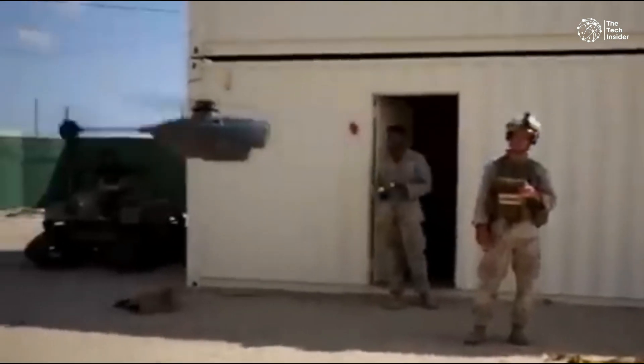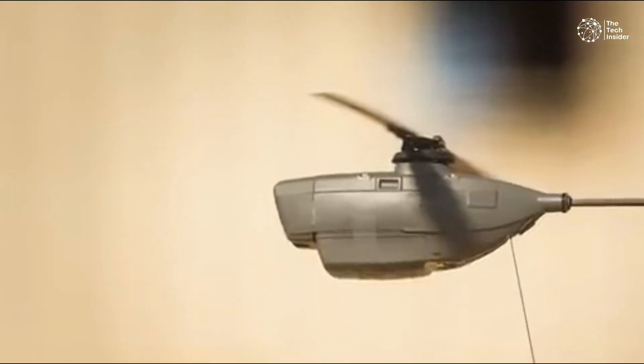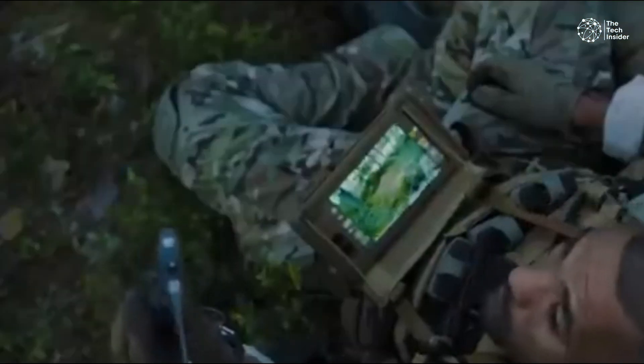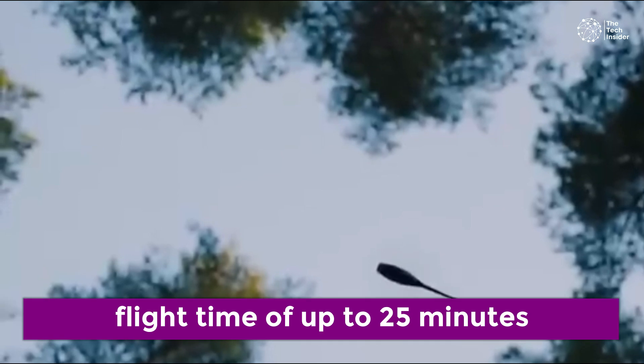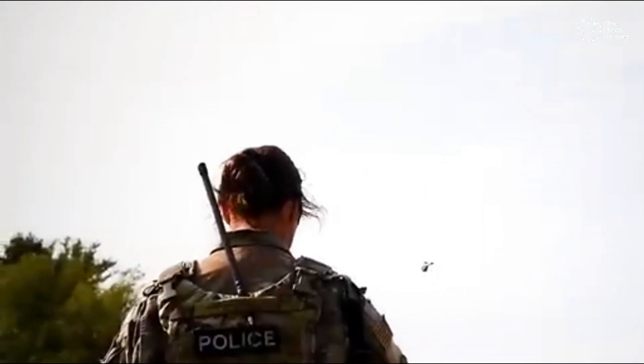The Black Hornet is powered by a small, rechargeable battery, allowing it to reach speeds of up to 5 meters per second. It can get airborne in less than a minute and has a flight time of up to 25 minutes. These capabilities make it a quick and efficient tool for real-time intelligence gathering.